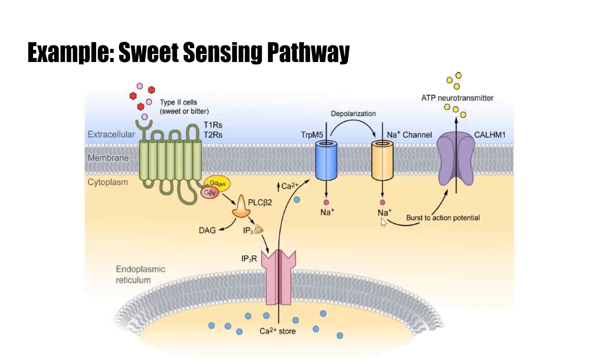So an example of the sweet sensing pathway: here we have our GPCR. Most of the pathways are pretty similar — this one applies to sweet or bitter. The molecules come in and go into the receptor, the G protein is activated, which activates PLC — phospholipase C.